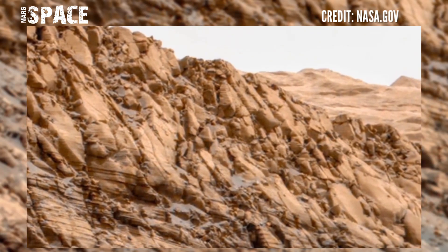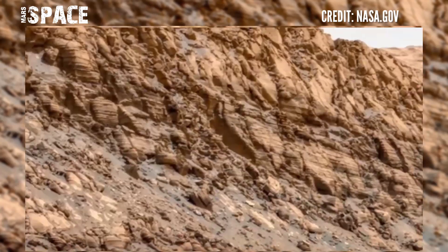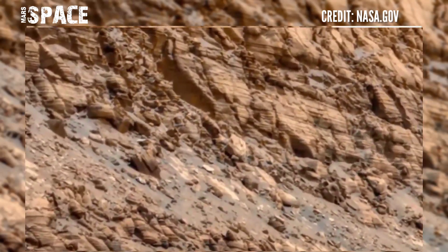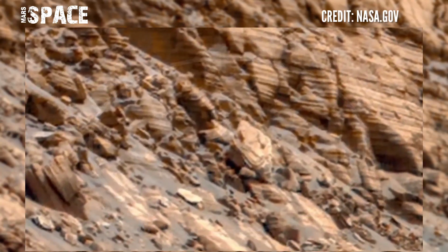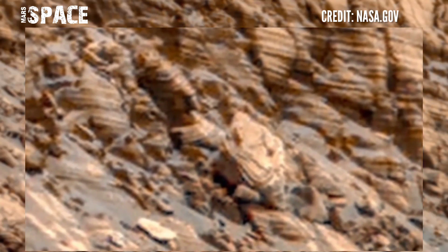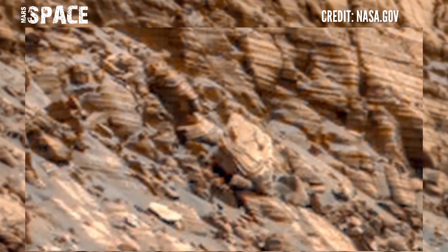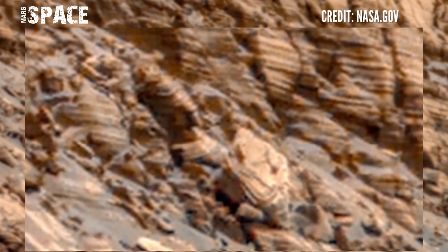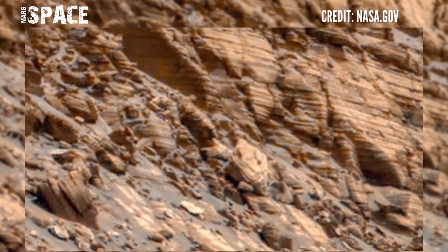The Curiosity Rover discovered this mysterious structure. Let's watch it closer. You can see the structure clearly looks like a humanoid figure — you can see a face with a half-buried body. What are your ideas about it? A possible Martian mummy on Mars? According to me, it's a mummy-shaped structure — a possible sign of life on Mars. Let me know in the comments below.